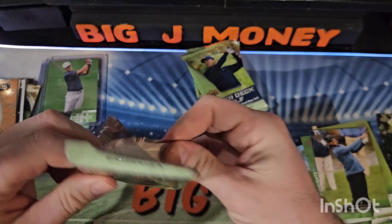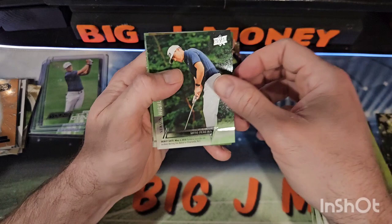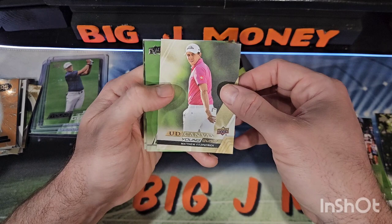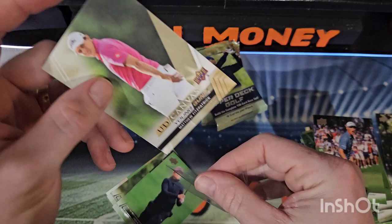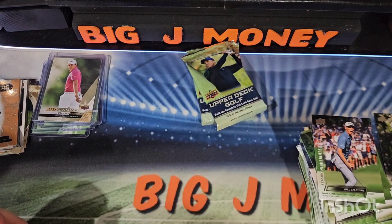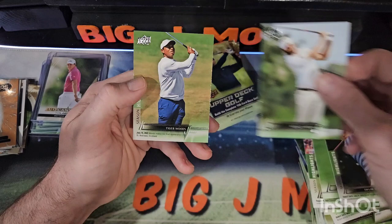We've got 4 packs to go — try to speed it up a little bit. No Tiger Woods in this one. We got 3 in the first box. There's Mito Pereira, Luke Donald, Will Zalatoris on the Season Highlights. There's a Young Guns Canvas of Matthew Fitzpatrick — I believe those are pretty hard to hit, like 1 in 60 packs. Paula Creamer, Taylor Moore, Wesley Bryan, and there's another Tiger.